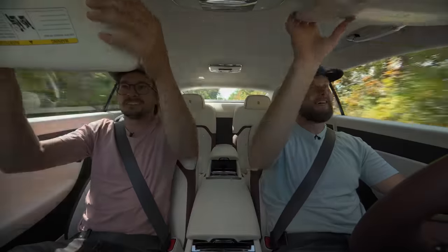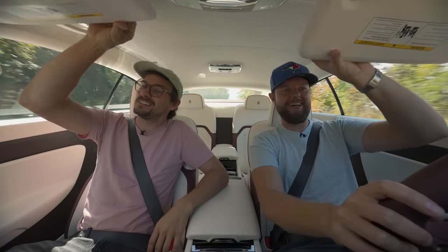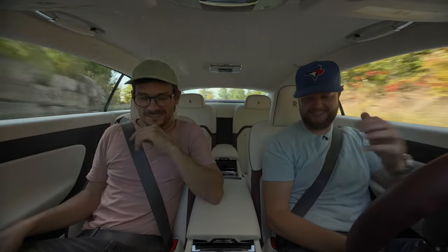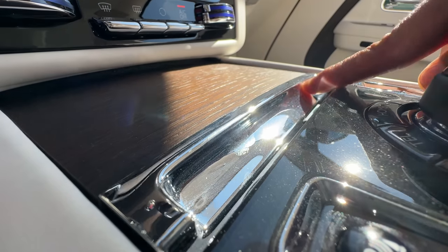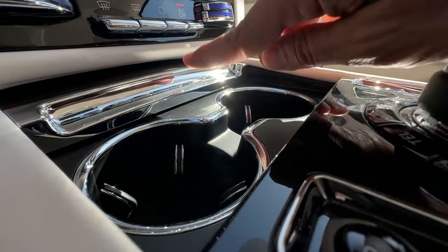Are the visors expensive? Probably — but they don't slide. Interesting, maybe because it's a coupe. The cup holders totally pass — they'll fit whatever espresso machine stuff you get from your butler.